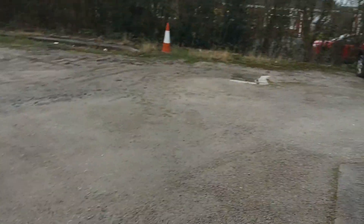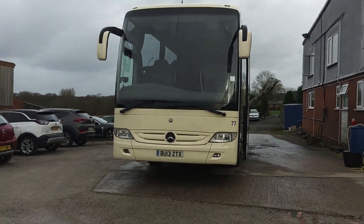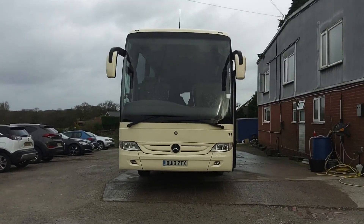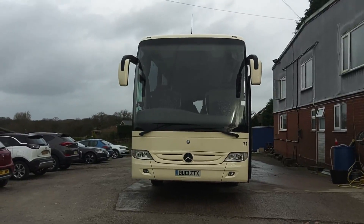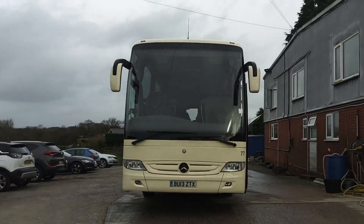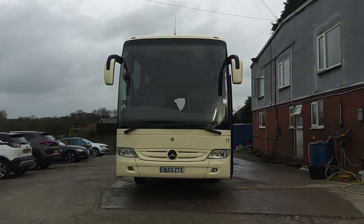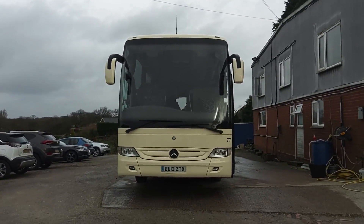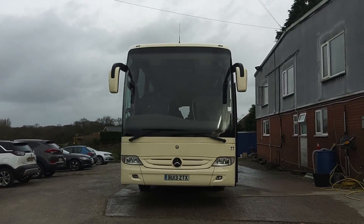If you're working within a budget but you want a Turismo, and you want one that has been used on easy work and predominantly main dealer maintained, then look no further than the 10 vehicles we have got here. So to recap, this is one of nine 2013 on a 13 Mercedes-Benz Turismo 49-seat executive coaches. We also have a 2012 of the same spec.